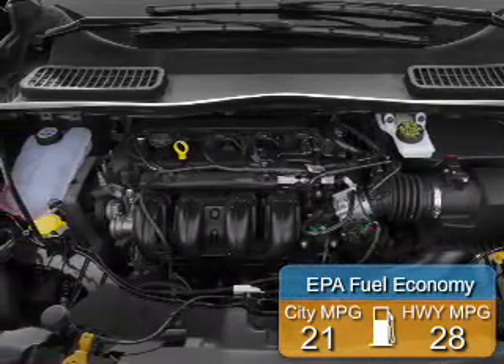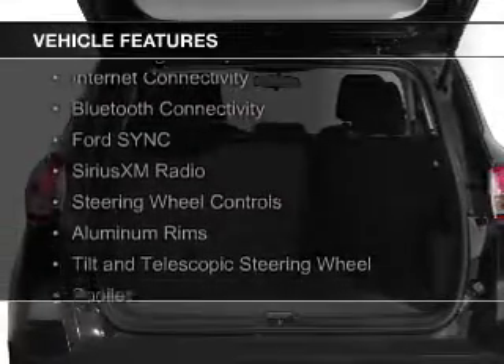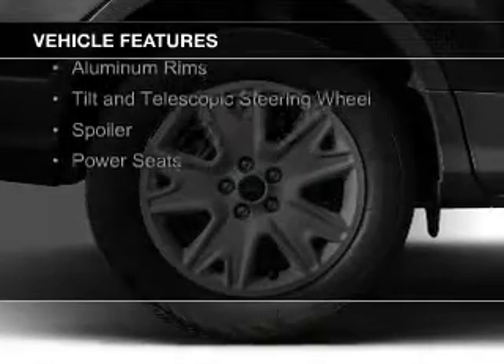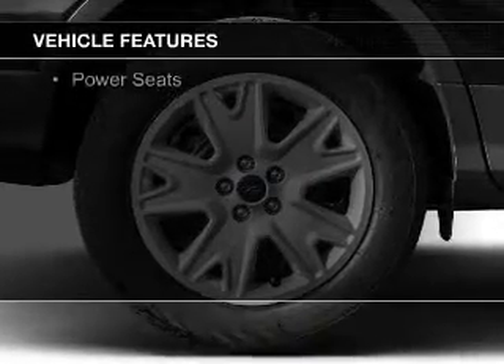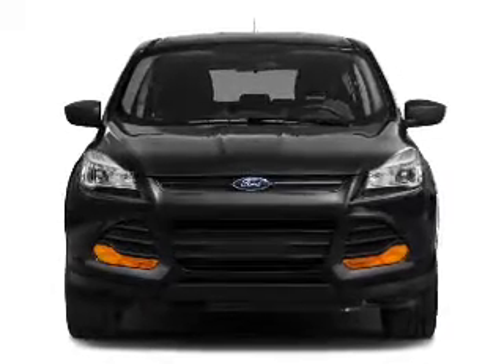The features include a turbocharger, Bluetooth connectivity, Sirius XM satellite radio, steering wheel controls, aluminum rims, tilt and telescopic steering wheel, a spoiler, and power seats.